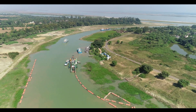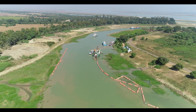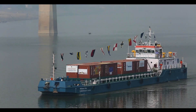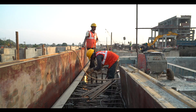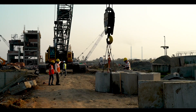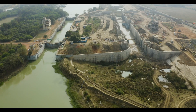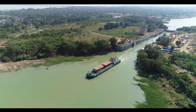The new lock would revolutionise National Waterways 1, ensuring affordable, environmentally friendly transport of goods and passengers, resulting in overall economic growth of the region and generating employment. Jalmarg Vikas project is working relentlessly and hard to complete the new navigational lock so that both locks become operational together for smooth movement of vessels.